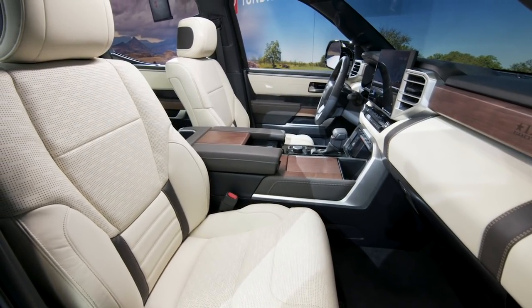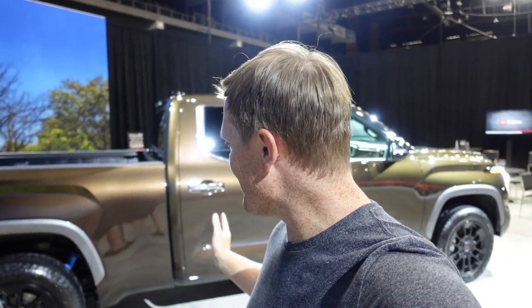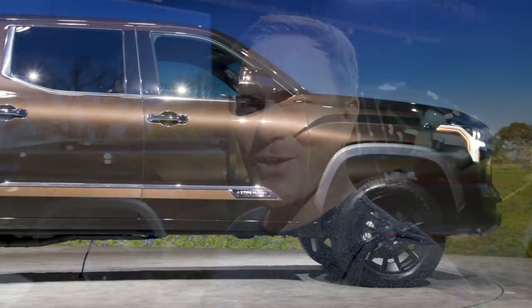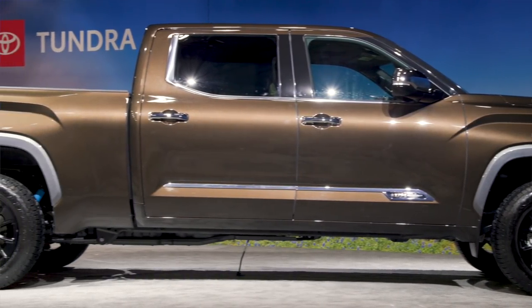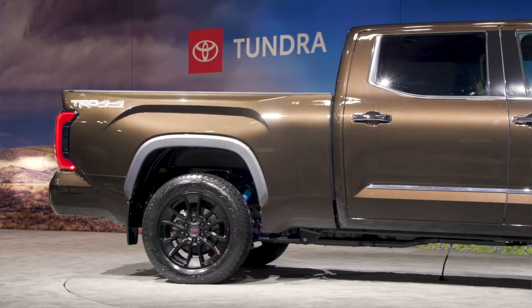The interior is top notch, and I'm going to show you that in this video. I'm also going to walk around the outside because you'll notice something a little bit different about this one — it has a long bed. This truck is a boat. It is also a TRD off-road, so I'll show you some of the goodies that come with that as well.